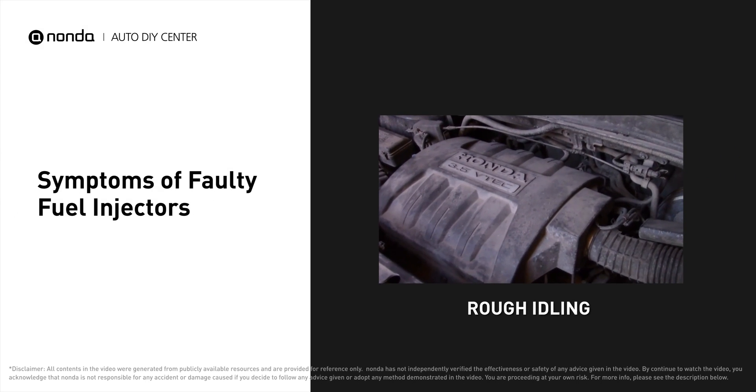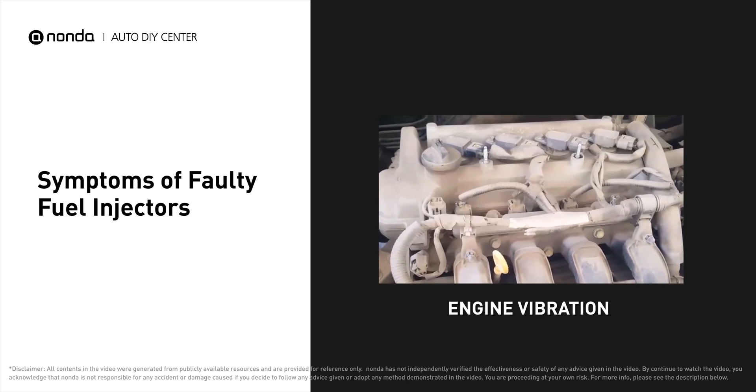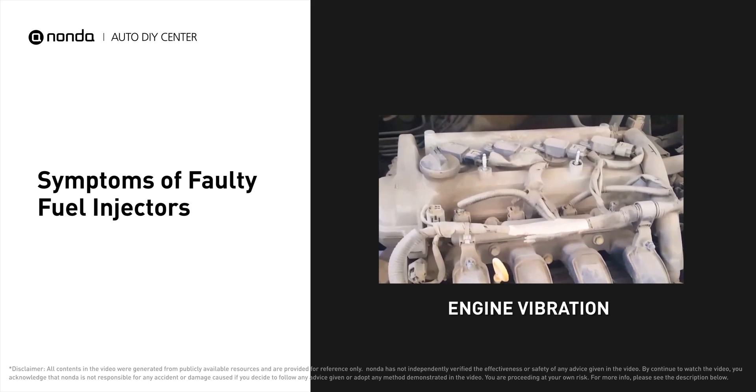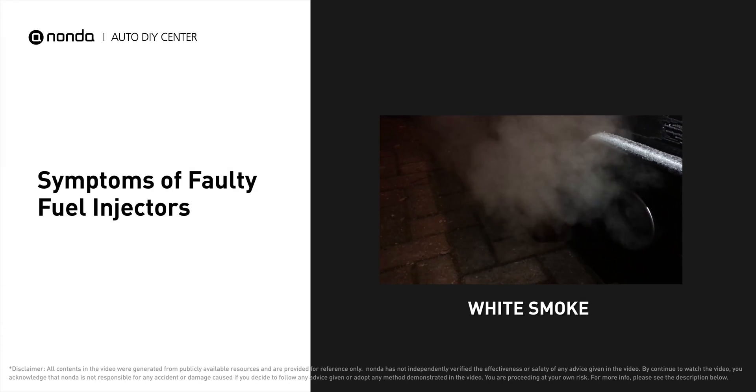A faulty fuel injector can cause a short or uneven supply of fuel and result in a rough or violent idle. It would also cause engine vibration because the corresponding cylinder cannot be fired. You may find some white smoke coming out of the tailpipe and experience poor gas mileage.